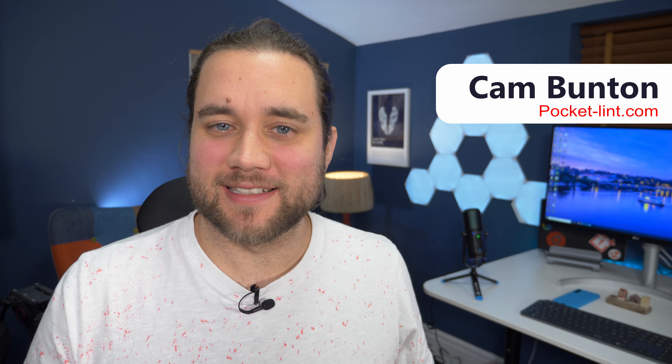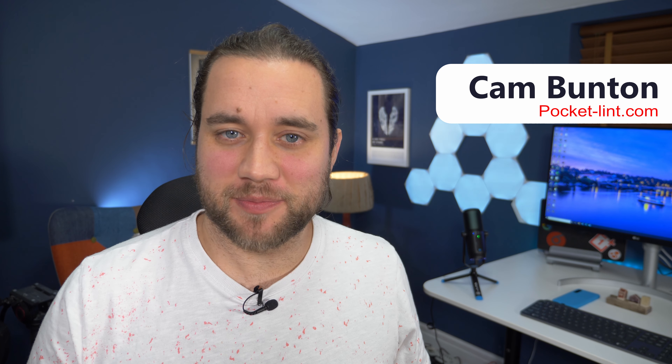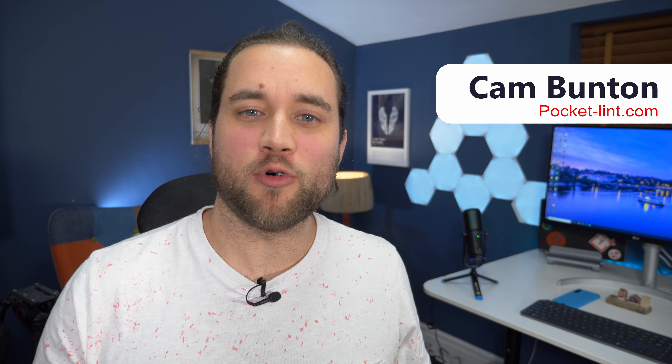Hey guys, Cam here from Pocket Lint, and the iPhone 12 family has launched, bringing a refreshed design and more power to the masses. Whether it's the looks, the performance or the cameras, there are plenty of reasons to buy one this year. So here's a rundown of our favourite features and some reasons to look into buying the newest iPhone.